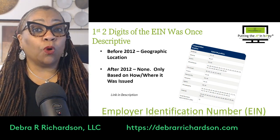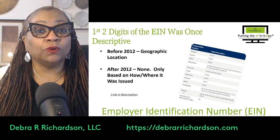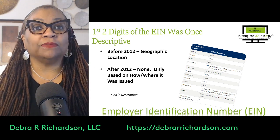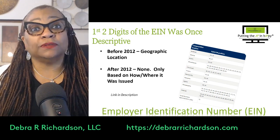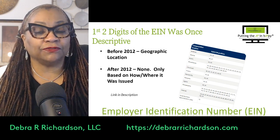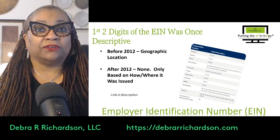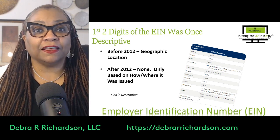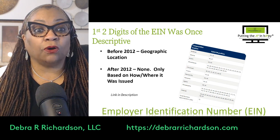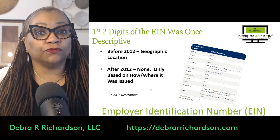The other one that makes a difference is when it's issued online. They have the SS-4 form that's online, and anyone who is valid and goes through the application successfully can get an Employer Identification Number in less than 15 minutes. If the EIN is assigned online, it will have one of those specific first two digits.